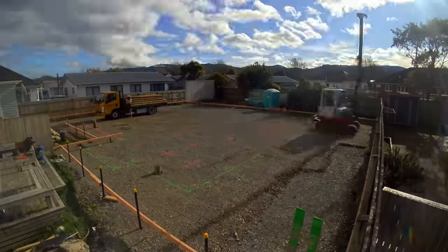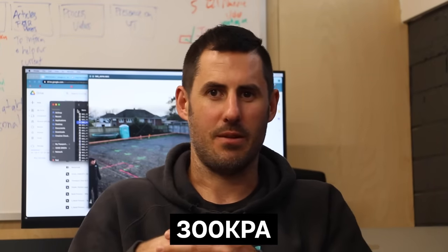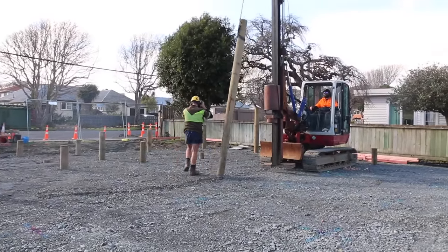Good ground is defined in NZ3604 as having a load-bearing capacity of 300 kPa — it's the most common way to measure pressure. Once the engineer has analyzed the soil, the designer and engineer work together to finalize the best foundation design. After we get the plans back from them, the work on site can begin.